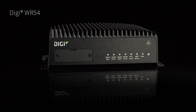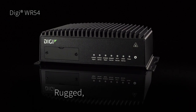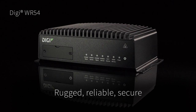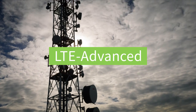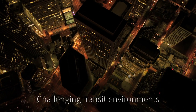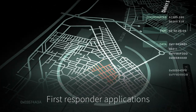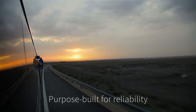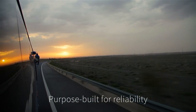When you need rugged, private vehicle data connection and communication, the Digi WR54 is a reliable and secure cellular router that's ideal for vehicles on the go. The WR54 router delivers LTE Advanced connectivity in demanding applications and challenging transit environments, including mission-critical situations for first responders. They're built to stay reliable, even when extreme temperatures, dirt, dust, or vibrations come into play.